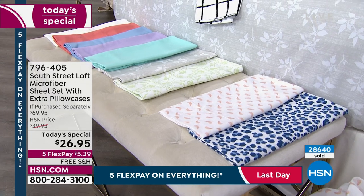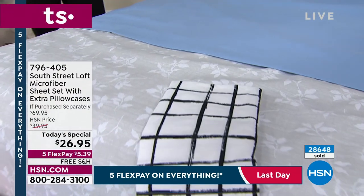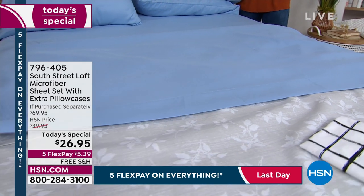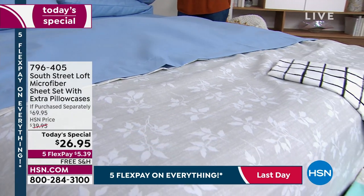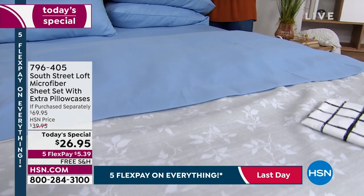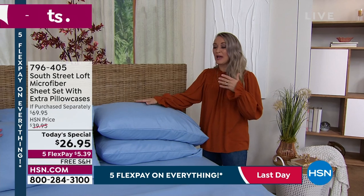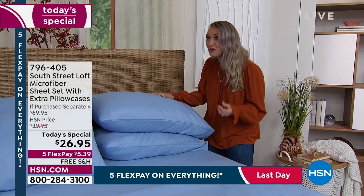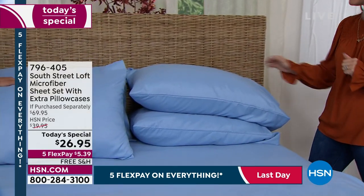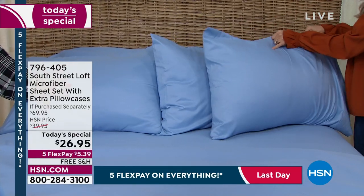It's a great year-round sheet set — you can use these the majority of the year no matter your climate or region. Stephanie's mom in the Pacific Northwest uses their brushed microfiber about 90% of the time, and Stephanie herself in Florida uses it the majority of the year too. Also love that you get those extra pillowcases — have fun with it, try a color you've never tried before, or a print. Stack them horizontally, forward facing, or even diagonal across your bed.